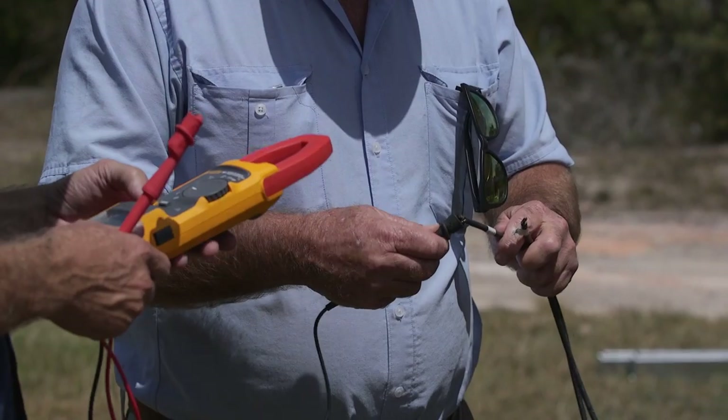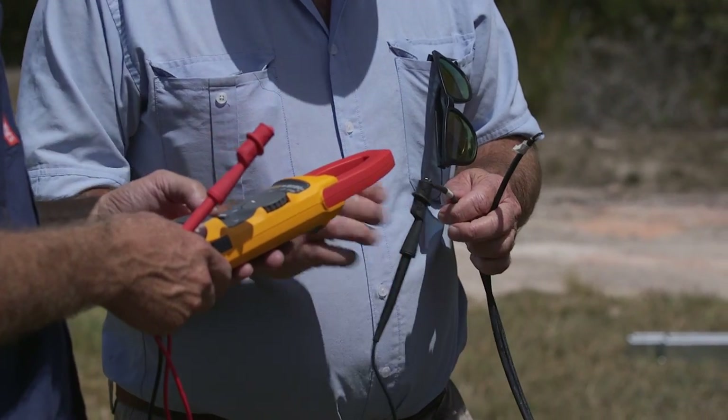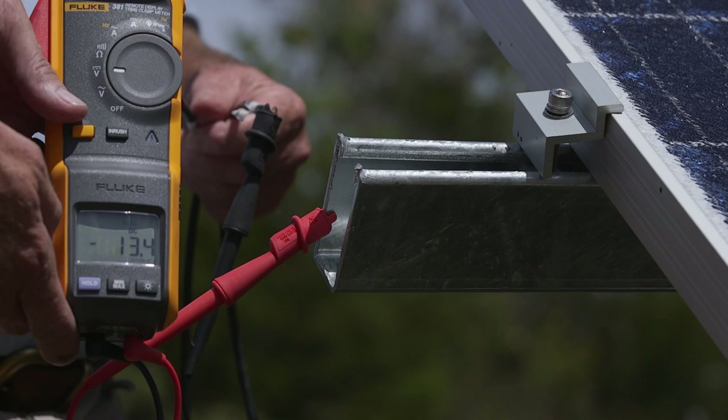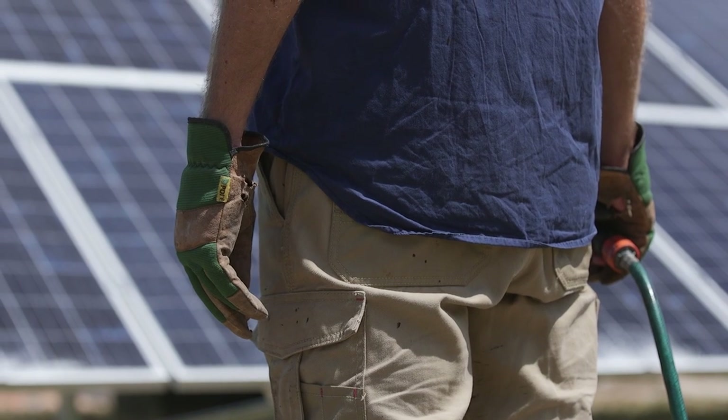Next we connect the voltage meter and the amperage meter to the solar panel frame to determine if the damaged panels are leaking electricity onto the frame. The voltage reading is only minor at between 12 and 15 volts, which poses no serious threat of injury.